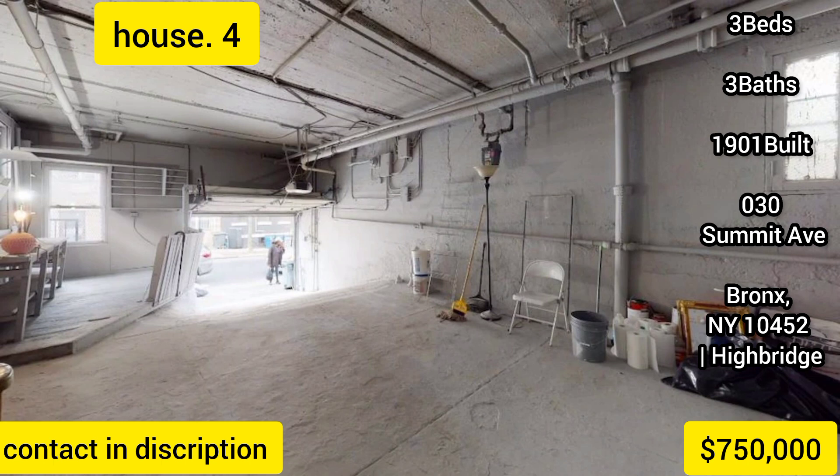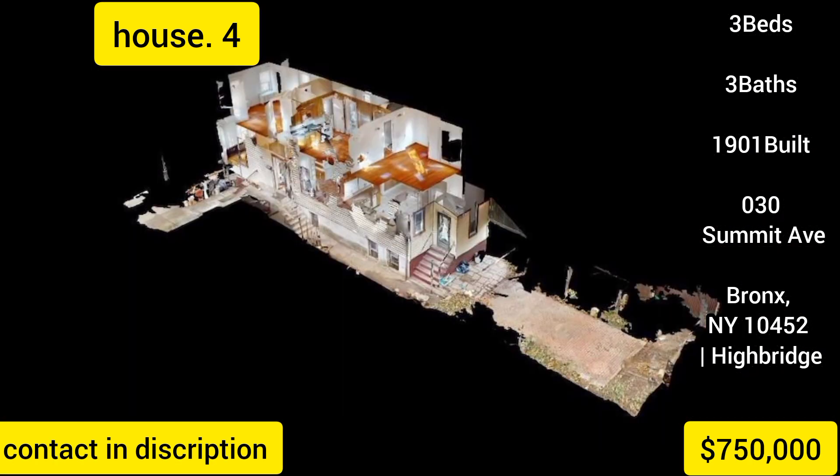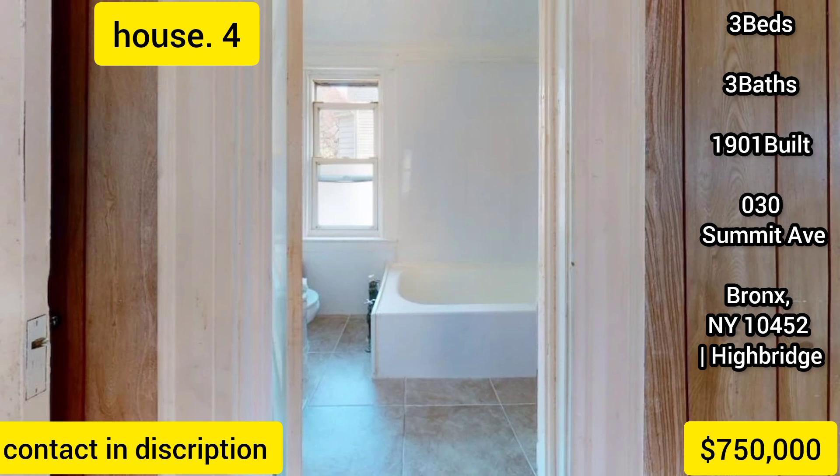1030 Summit Avenue is located close to Yankee Stadium, McCombs Dam and Joyce Kilmer Parks, and is a five-minute drive across the McCombs Dam Bridge into Manhattan. The B and D subway lines are just a short stroll away. This property represents an outstanding opportunity for a residential buyer, owner-landlord, or especially a developer. Contact the listing broker, Harlem Lofts Inc., today for your private showing.